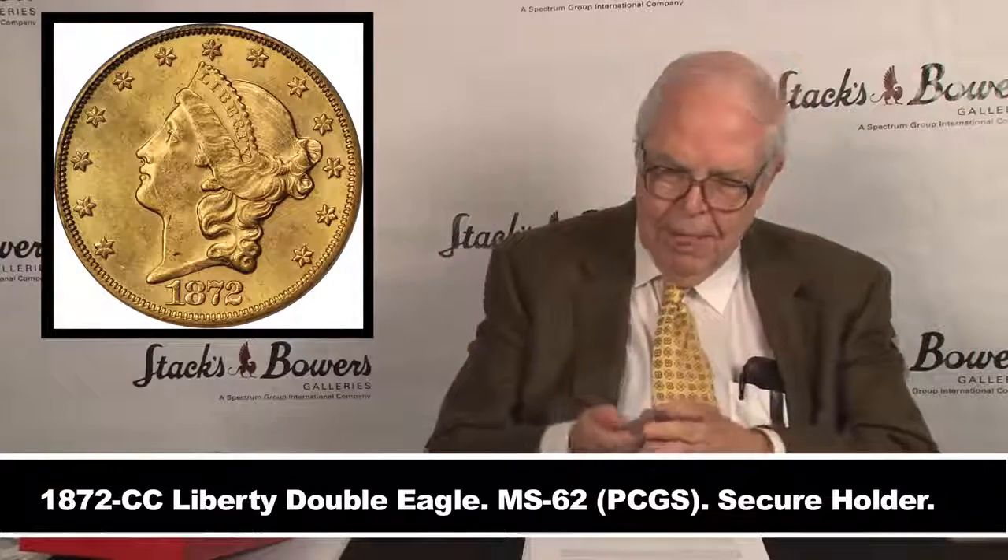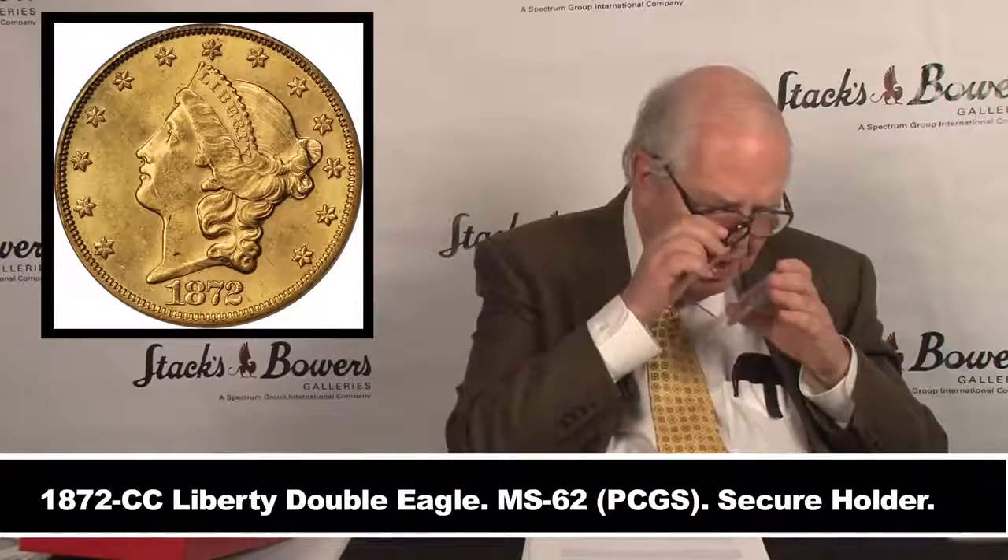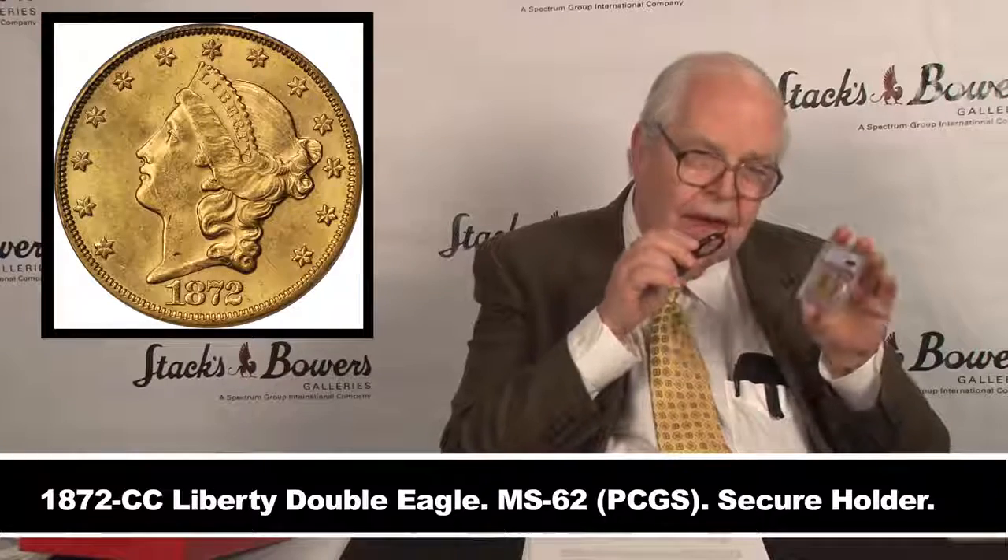This is the very finest known — there are no others, none higher to the left, right, or anywhere else. Finest certified. It's done by PCGS; not only is it MS62, it is the finest known.